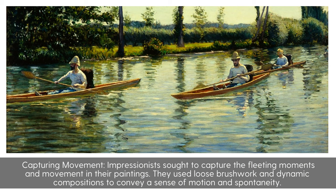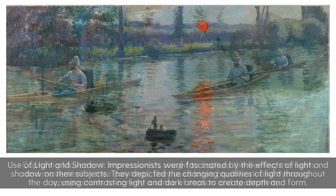Capturing Movement: Impressionists sought to capture the fleeting moments and movement in their paintings. They used loose brushwork and dynamic compositions to convey a sense of motion and spontaneity.